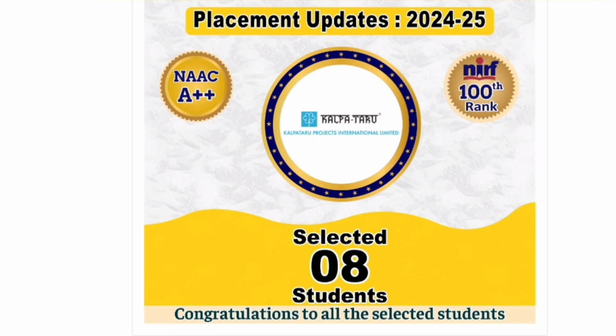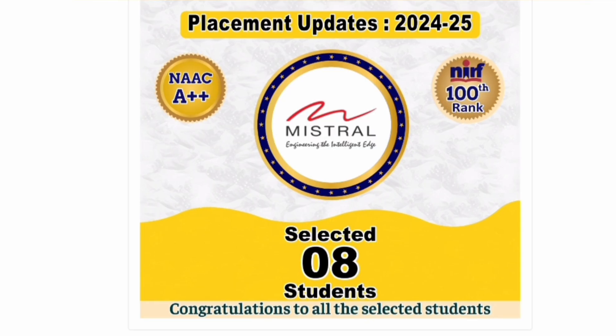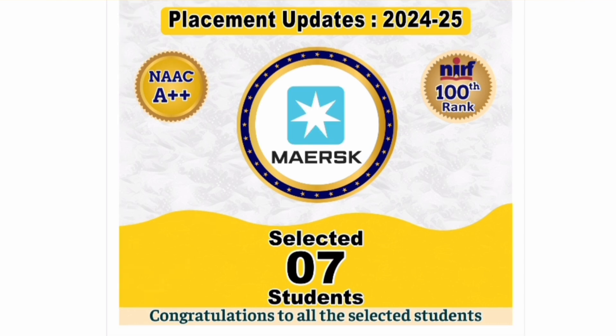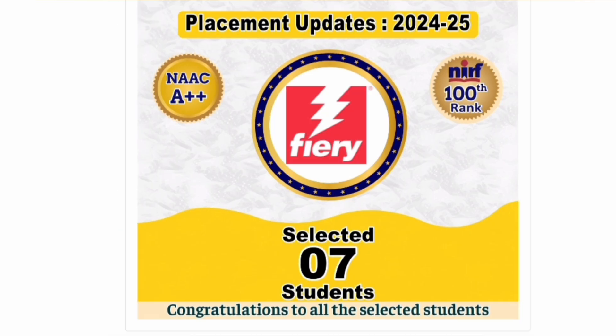Alstom, which is into mechanical power and electrical, also took 8 students — showing that non-computer companies are also visiting. Kalpatru Projects, typically taking electrical, civil, and mechanical students, placed 8 students. Mistral, a mid-size company, placed approximately 8 students. Turner and Townsend, an infrastructure projects multinational, selected 7 students.